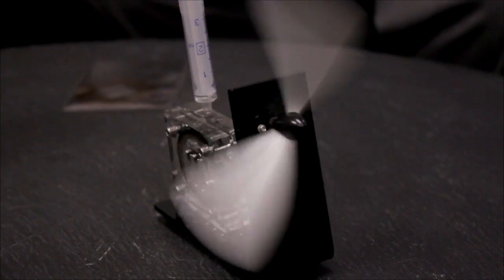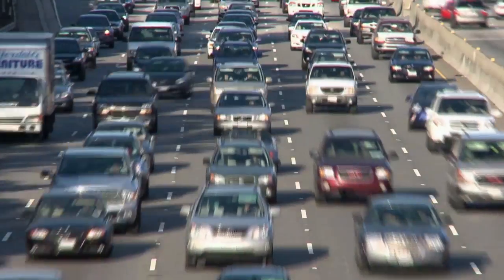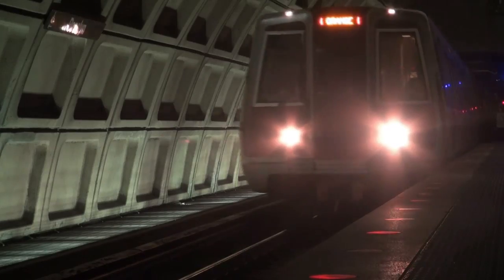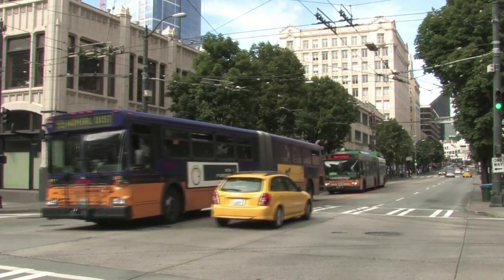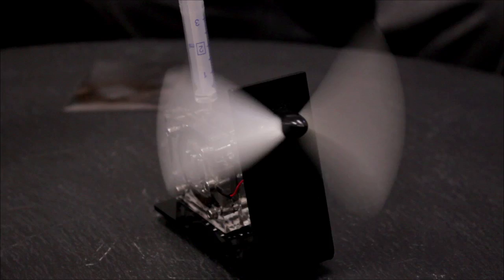These fuel cells are very, very simple — there are no moving parts. Eventually, these kinds of technologies will also power your automobiles, trains, buses, trucks, and vehicles of that nature too. And we are looking forward to seeing these things happen.